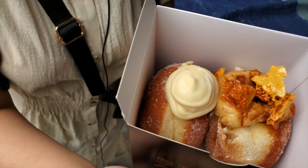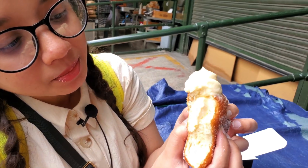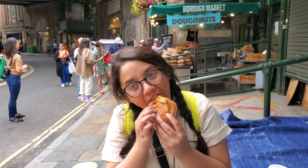Hey everyone, welcome back to another video, and again back in my studio slash bedroom because still in lockdown, still at home. I hope you guys are staying safe and not going out unnecessarily. Also, get registered for your vaccines.